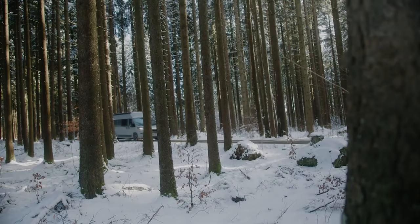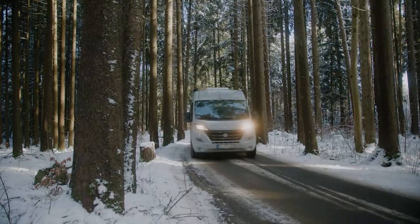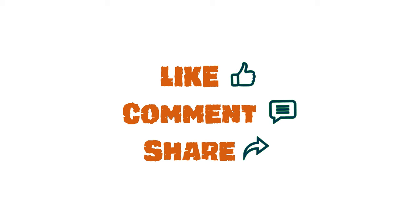That was our video on off-road 4x4 camper vans for your wildest adventures. Let us know your favorite pick in the comment section, as we'd love to hear from you. And as for everything else, don't forget to like, comment, and share. Hit the bell icon if you want more content like this on your feed.